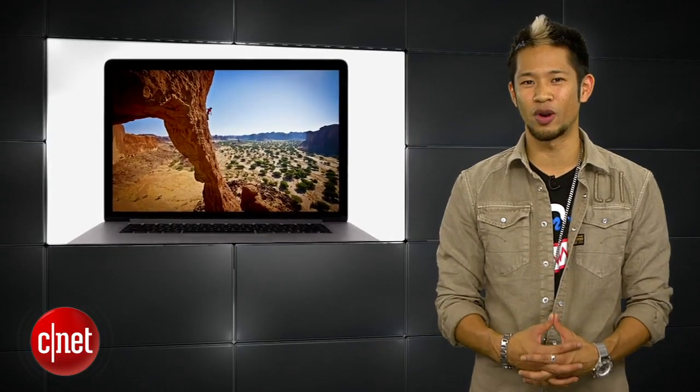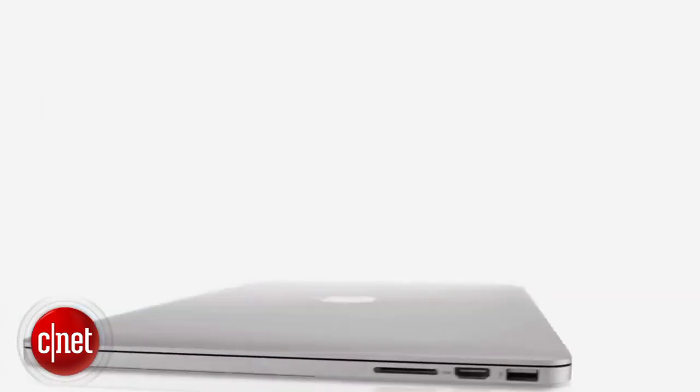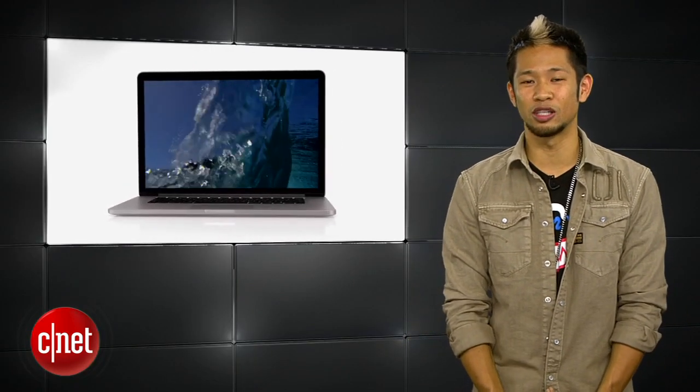We still expect an iPad Mini announcement this month, but what about the MacBook Pro 13-inch Retina? According to our CNET sources, the 13-inch Retina Pro is still on track for production in the fourth quarter, but it's not clear if they will make it in time for the holiday season or if we'll see them released next year. My guess is that if they aren't in production right now, we won't see them until 2013.